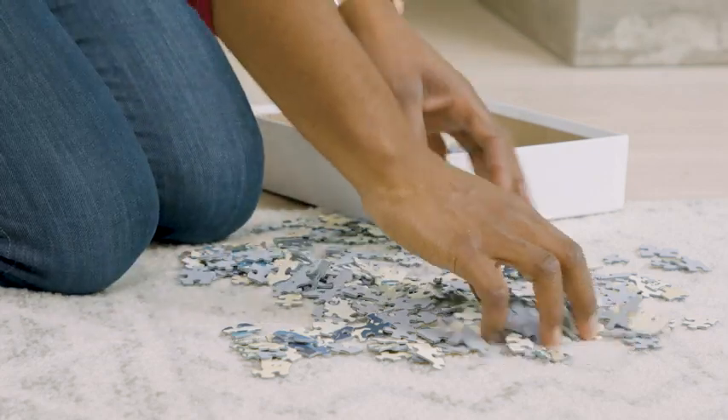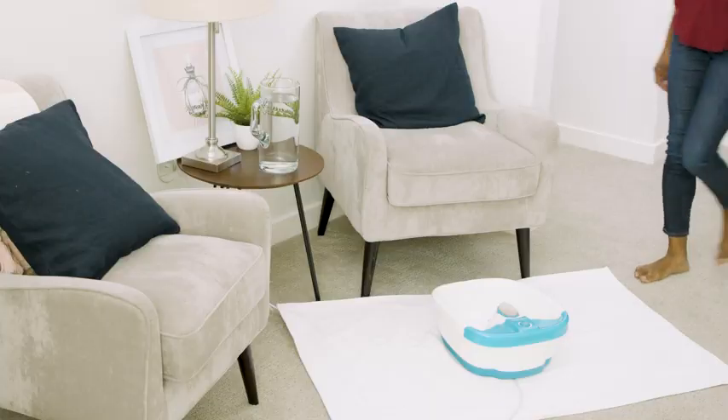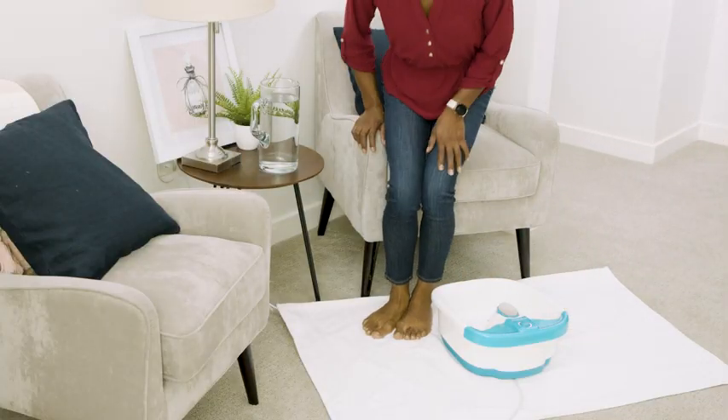This is Amy. Between working at home and caring for her kids, her feet are always sore. That's when she turns to the Home Eddix Bubble Mate foot spa.